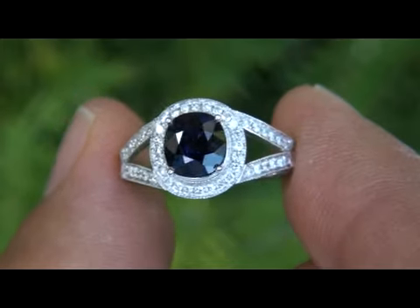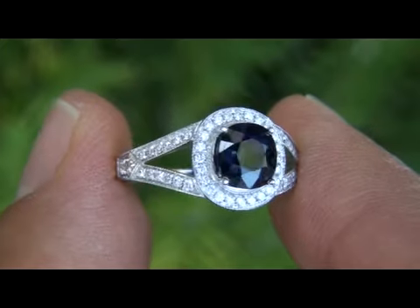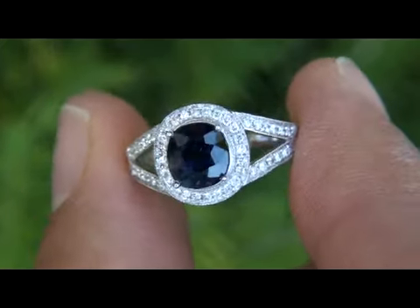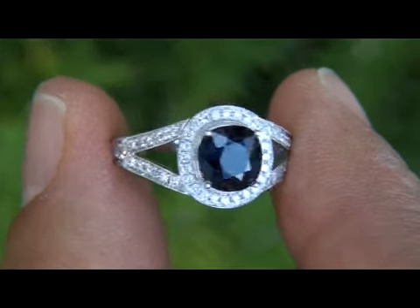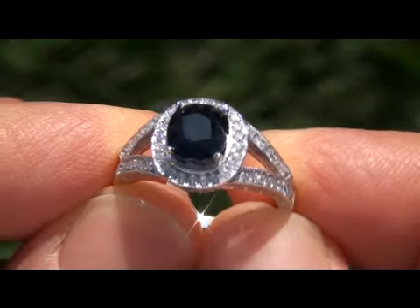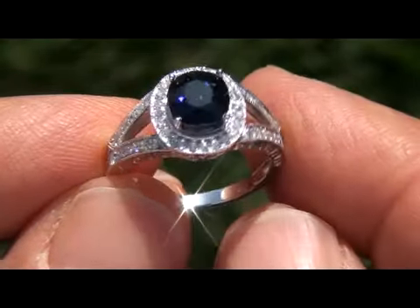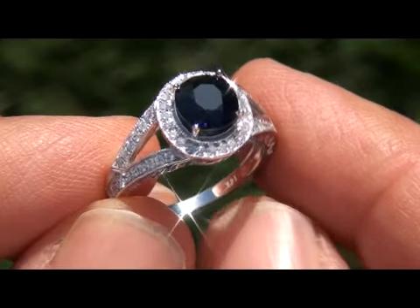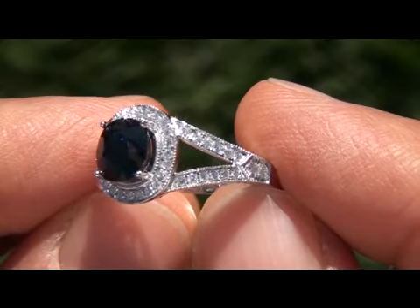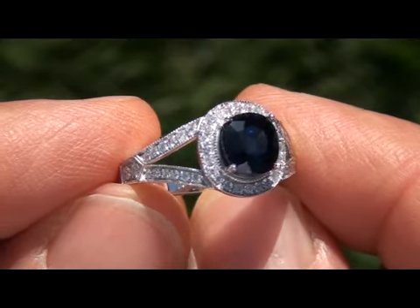A genuine 3.10 carat unheated and untreated sapphire ring of this quality is quite rare. In today's market this ring is easily worth over $9,500 retail, and our consignor is hopeful to recover at least $6,000, so please take this into consideration when making your bid. Our gemologist has checked and verified every aspect of the ring and has confirmed that it's a genuine earth-mined unheated and untreated sapphire surrounded by 100% natural accent diamonds.